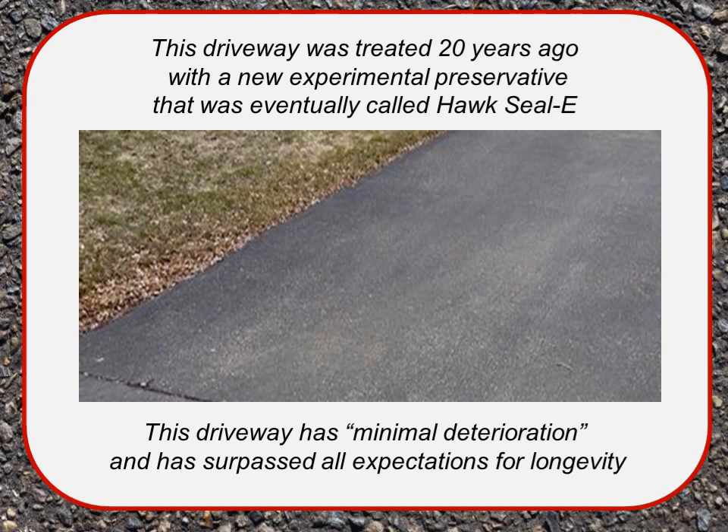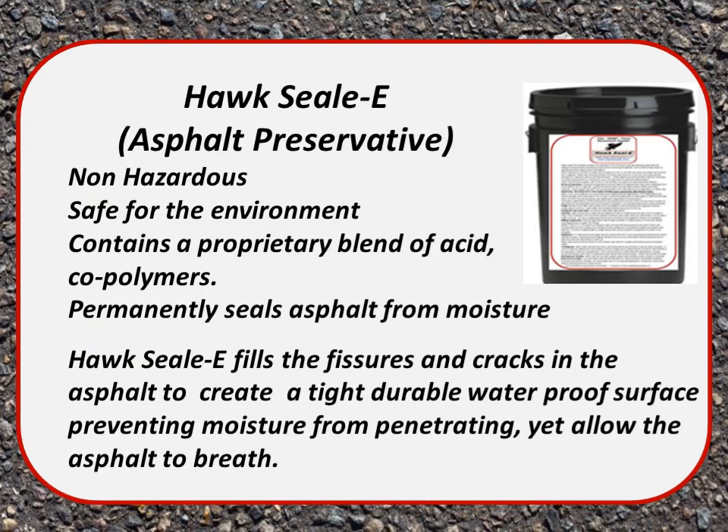The only way to get the coal palmers and sealer out of asphalt is to mill the asphalt up — so it's permanent. Hawk Seal Asphalt Preservative is non-hazardous and safe for the environment. It contains a proprietary blend of acid, coal palmers, and other ingredients. It permanently seals asphalt from moisture, fills the fissures and cracks to create a tight, durable, waterproof surface — yet it allows the asphalt to breathe. You need a way for moisture in the underlying base to work its way up. Hawk Seal is unique in that it is one-way for water: only up and out.